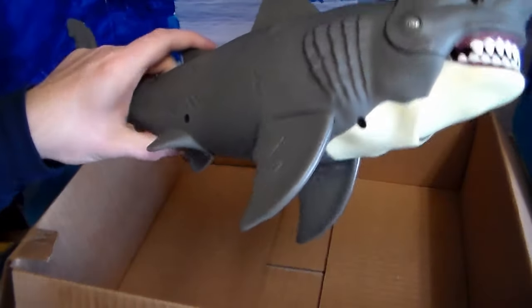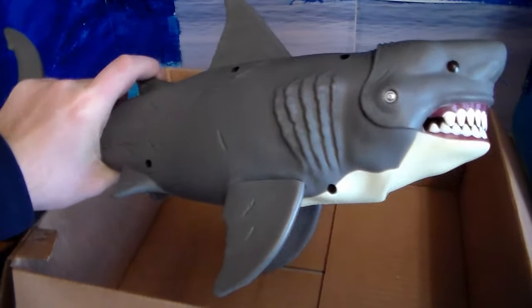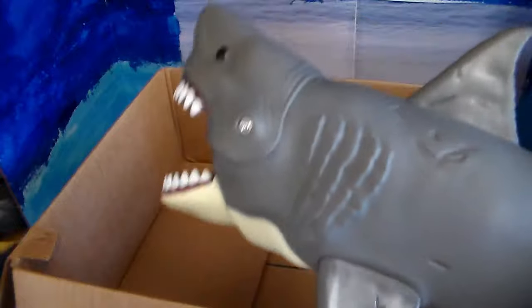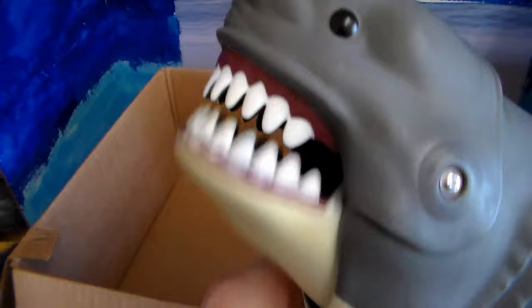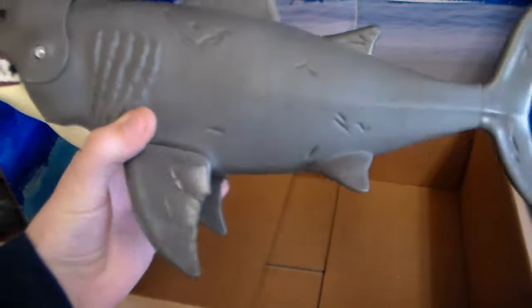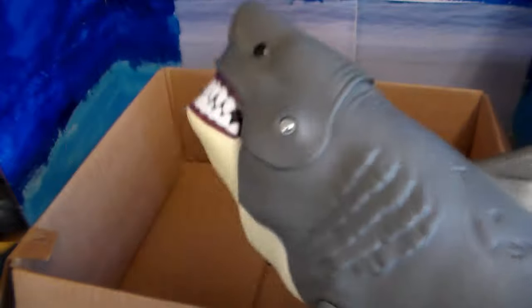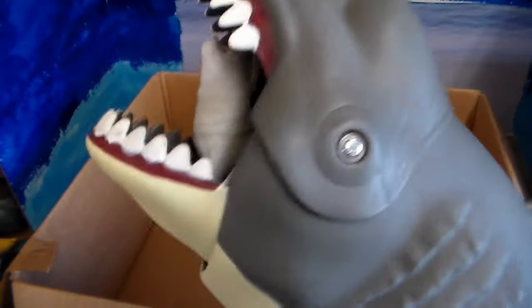Last but not least, this looks like a megalodon but it's actually a great white shark — just giant. I'm going to call it a megalodon because it's absolutely ginormous. The place I got it from says it's a great white. All those dark black eyes — absolutely terrifying. Awesome, awesome shark. Oh no — it's eating the seal! Very cool toy.